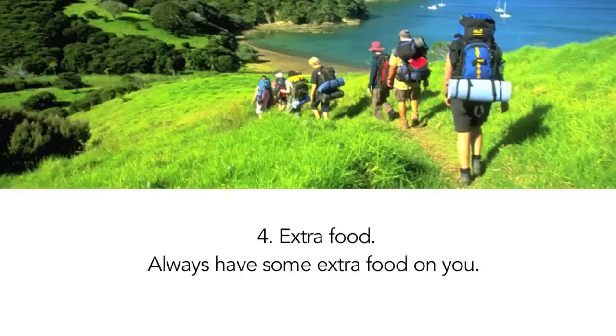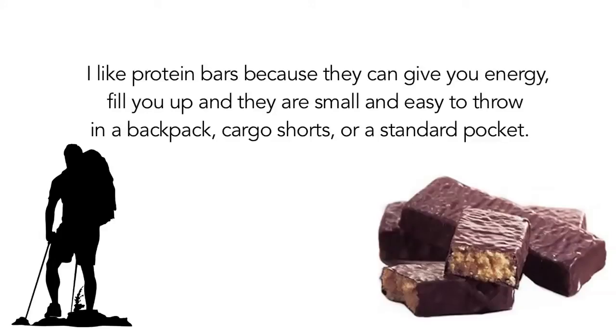4. Extra food. Always have some extra food on you. I like protein bars because they can give you energy, fill you up, and they are small and easy to throw in a backpack, cargo shorts, or a standard pocket.